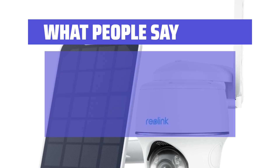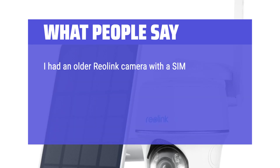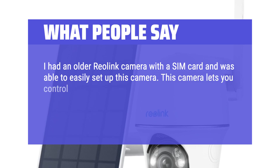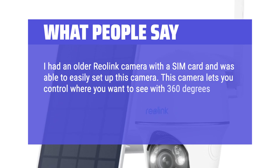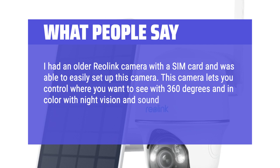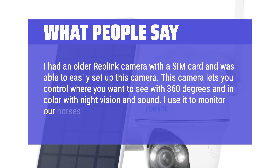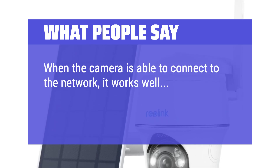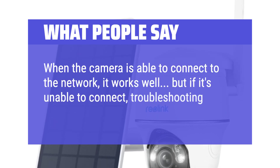What people say: I had an older Reolink camera with a SIM card and was able to easily set up this camera. This camera lets you control where you want to see with 360 degrees and in color with night vision and sound. I use it to monitor our horses and it is perfect. When the camera is able to connect to the network it works well, but if it's unable to connect, troubleshooting it can be a nightmare.